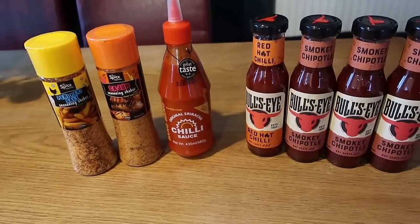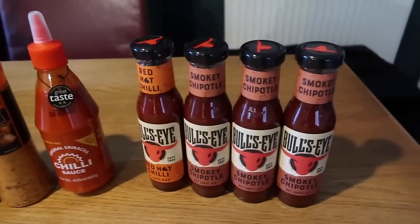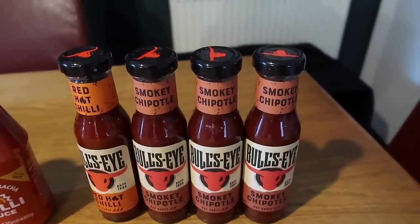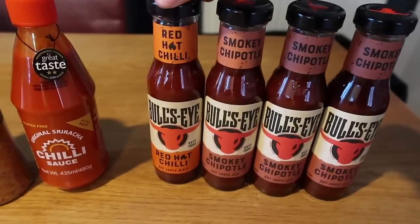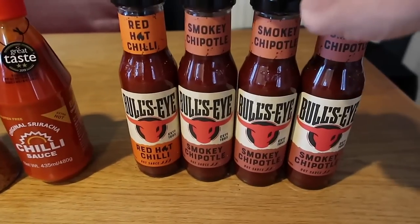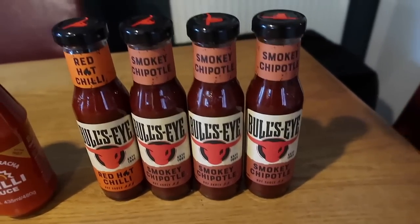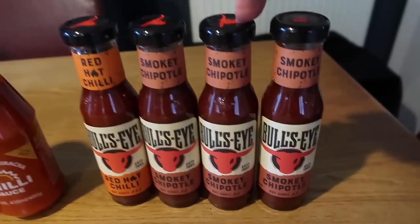So I just wanted to pop in these few sauces. We went into Pound Stretcher on the lookout for a sieve and I got some of these Bullseye sauces — somebody messaged me on Instagram about these. They were 69p each, which is really good. I got one red hot chilli sauce and three smoky chipotle because I really liked the smoky chipotle ketchup I had before, which was about £3, so at 69p this is a lot cheaper. I got four of those.